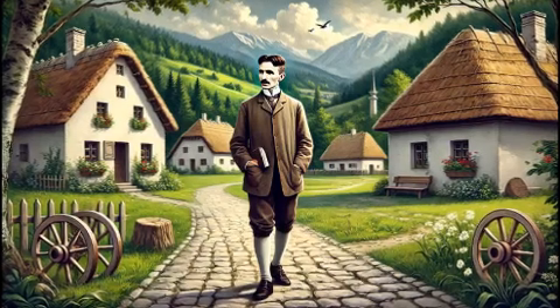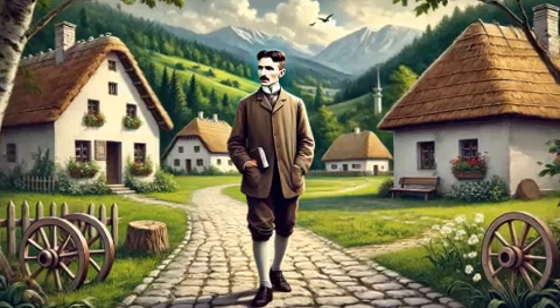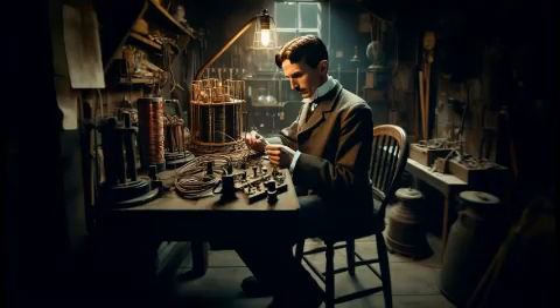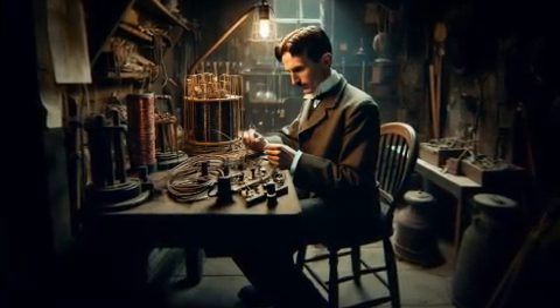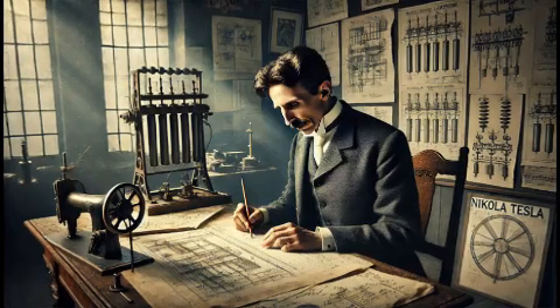Nikola Tesla is one of the most fascinating inventors in history, known for his groundbreaking ideas that shaped modern technology. Among his many contributions, the Tesla coil stands out as a marvel of engineering and a symbol of his genius. Tesla envisioned a world where electricity could be transmitted wirelessly, and the Tesla coil was his attempt to turn that vision into reality.